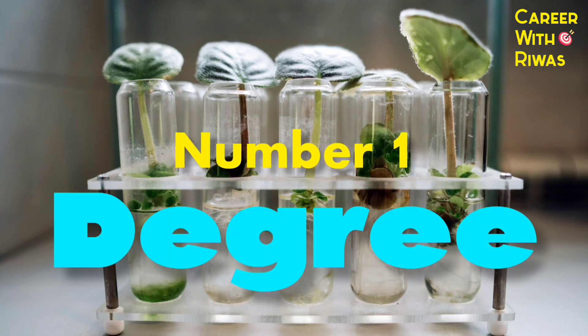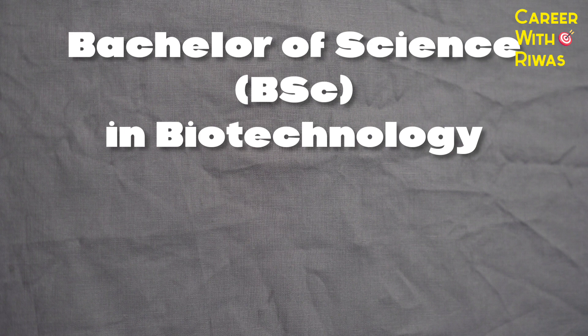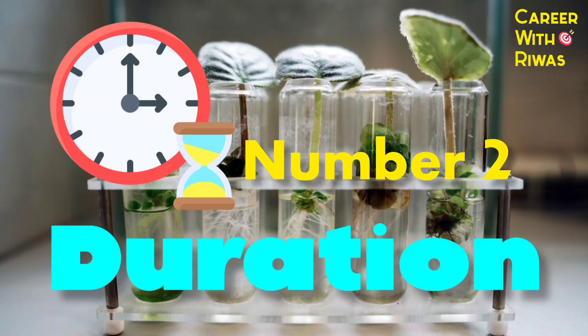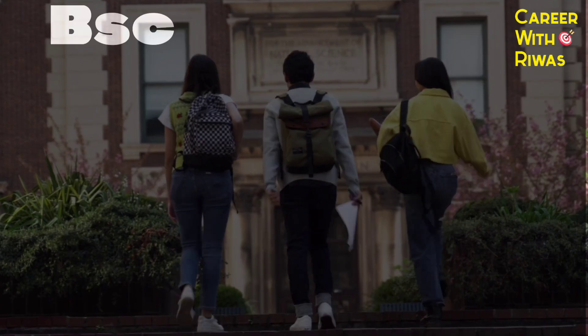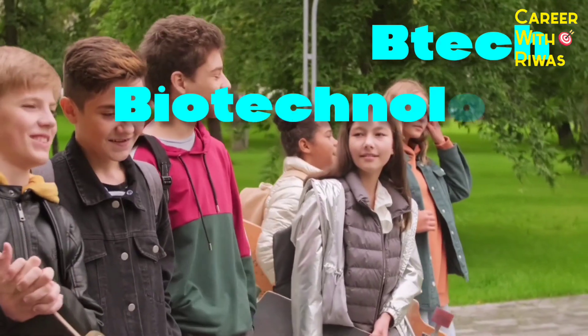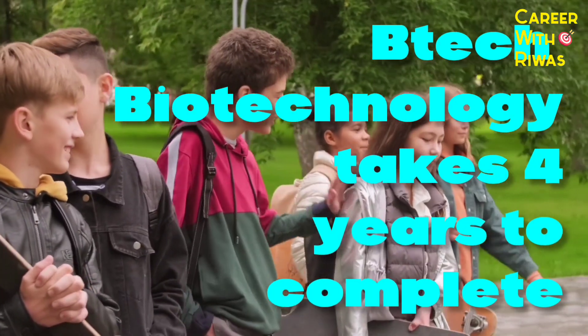Number 1: Degree. BSc Biotechnology stands for Bachelor of Science in Biotechnology, while B.Tech Biotechnology stands for Bachelor of Technology in Biotechnology. Number 2: Duration. BSc Biotechnology takes 3 years to complete and B.Tech Biotechnology takes 4 years to complete.